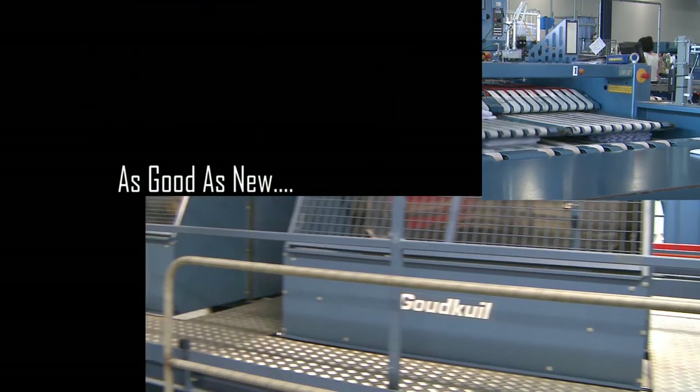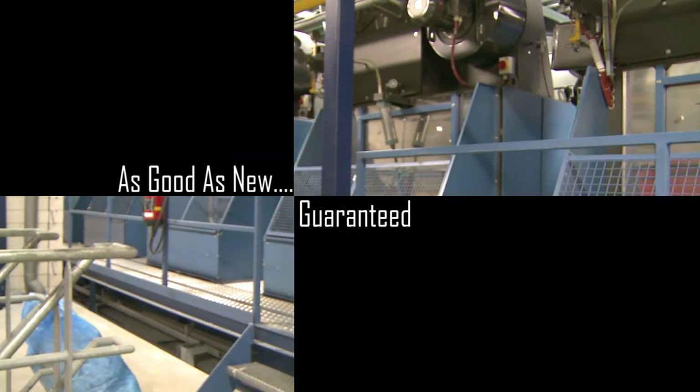All fully rebuilt equipment leaves the factory as good as new, guaranteed.